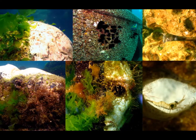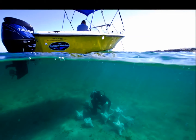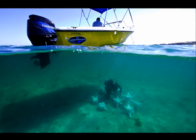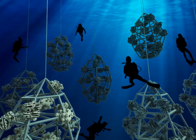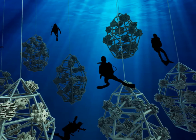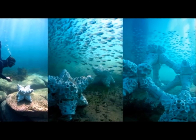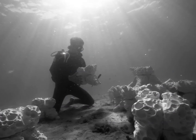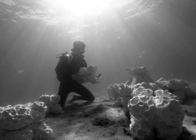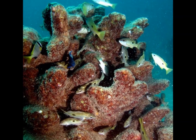MARS is deployed from small boats and implemented by divers, completely eliminating the need for heavy-duty machinery, which greatly reduces cost. The surface of each unit is designed with unique indentations that give the very first colonizing organisms protection from predators when they are most vulnerable. The indentations are shaped specifically so that predatory fish cannot fit their mouths into the space to feed on the organism.